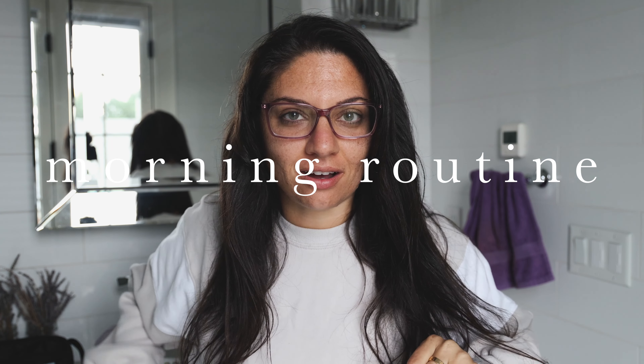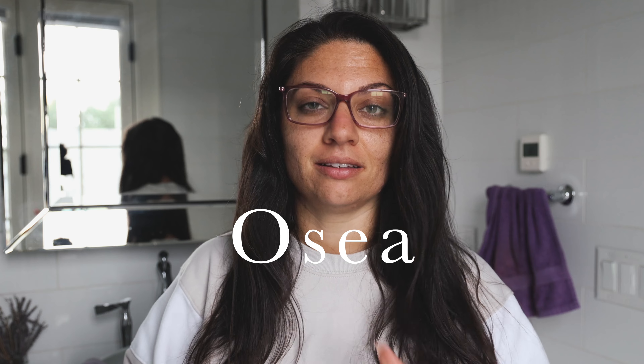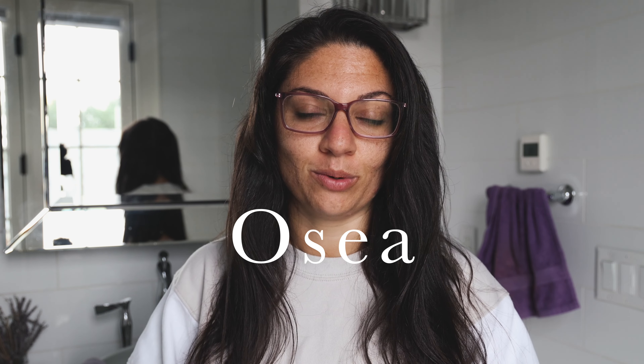Good morning, everyone! So you just saw what I do in a typical morning right now — work out, eat my breakfast, kind of take the day slower in the mornings. It's about 9:45 right now, so I'm going to shower and get ready for my day. This video is sponsored by Osea, and I love their products. We're going to do a little get-ready-with-me morning routine, so let's get into it.